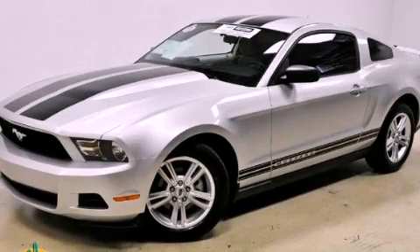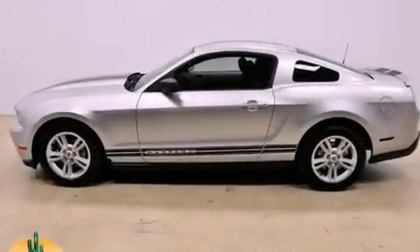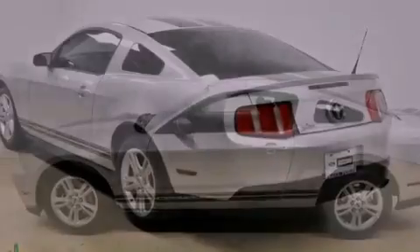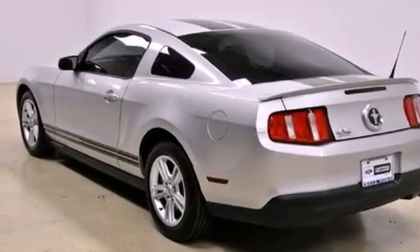This is a certified pre-owned 2010 Ford Mustang, proving that life is a journey and not a destination. It has a 4.0-liter six-cylinder engine and an automatic transmission.